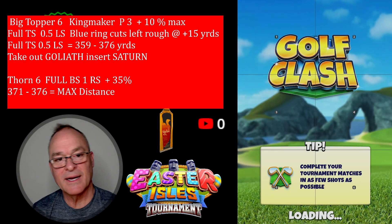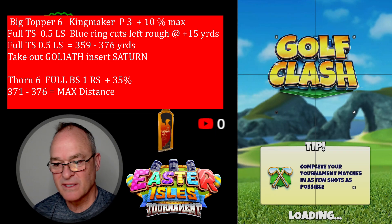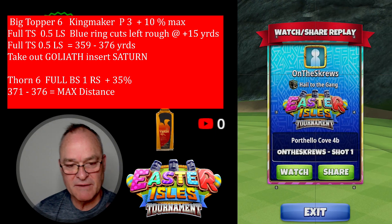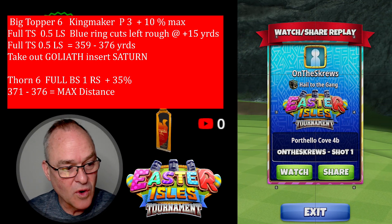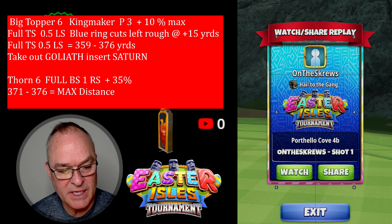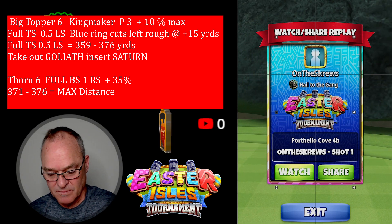All right everybody, here we go. This is the recording for hole number 13 for the eagle. All right, here we go.